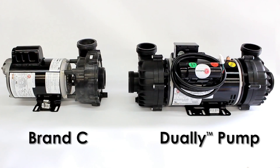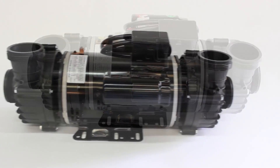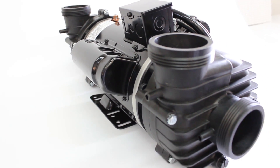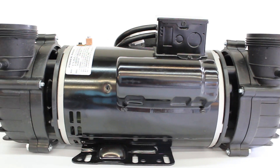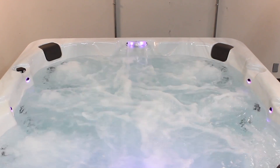As you can clearly see, our new dually pump system is much larger than conventional pumps found in nearly every spa today. Weighing in at 48 pounds, its larger 56 frame size is 62% heavier than conventional 48 frame pumps. This weight consists of larger magnets, windings, and internal cooling fan, all helping this dually develop substantially more power while keeping itself much cooler.